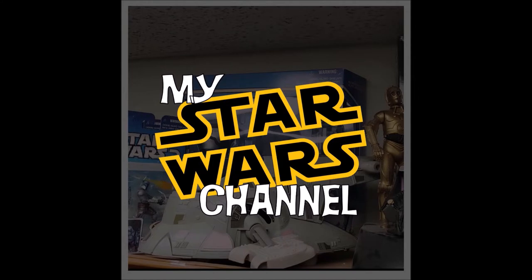Hey everybody, welcome back to my Star Wars channel. My name is David and today we're going to look at my 1980 Empire Strikes Back AT-AT. We would be honored if you would join us.